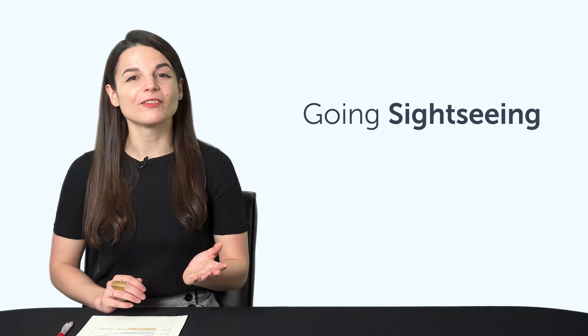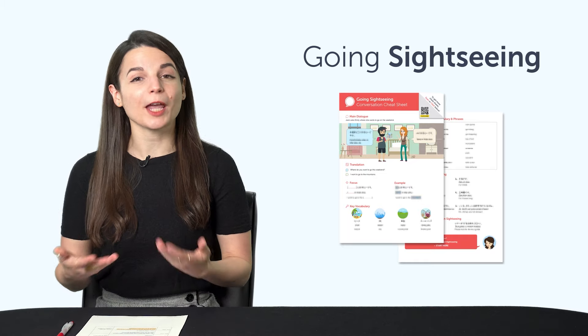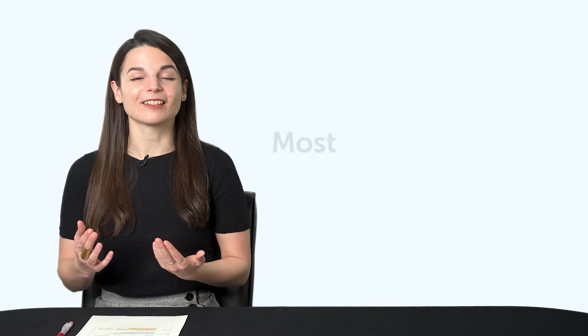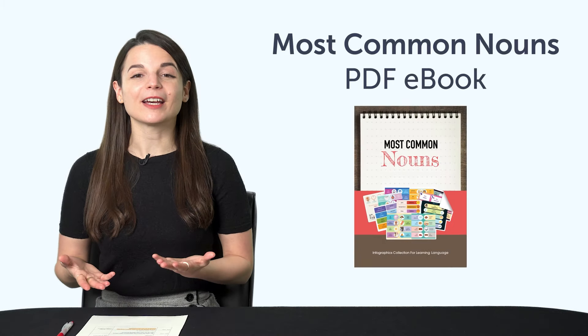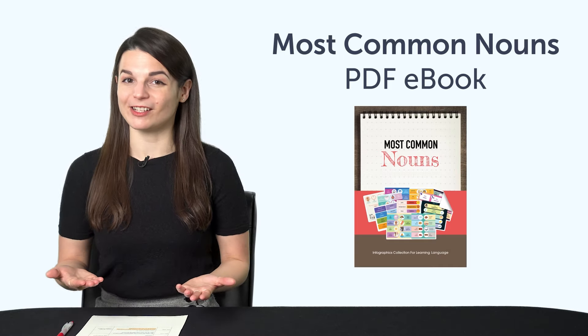Here are this month's new lessons and resources. First, the Going Sightseeing Conversation Cheat Sheet. What country or city would you like to visit? With this PDF cheat sheet, you'll be able to talk about where you want to go and master all the common words and phrases for sightseeing. Second, the Most Common Nouns PDF eBook — you'll master over 90 common nouns with this bonus PDF picture eBook, downloadable on any device.